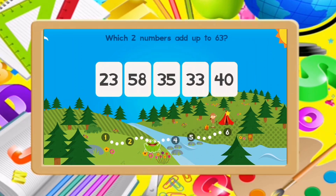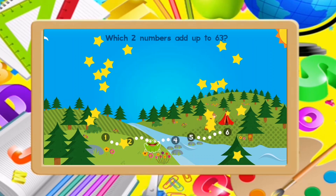Which two numbers add up to 63? 40, 23. Wow!